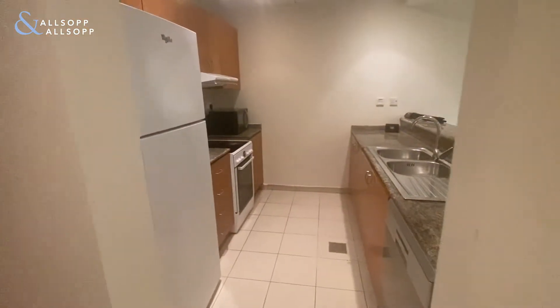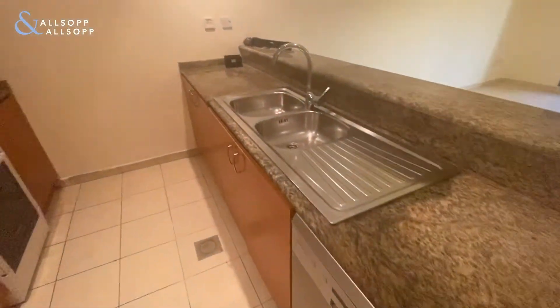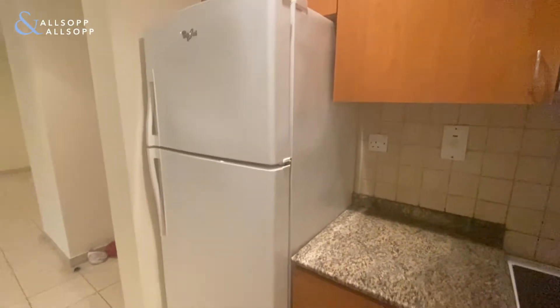As we enter, to the left hand side you have the fully equipped kitchen. The kitchen comes with a dishwasher, a cooker with an oven hood, a microwave, and a fridge freezer, all in good working condition.